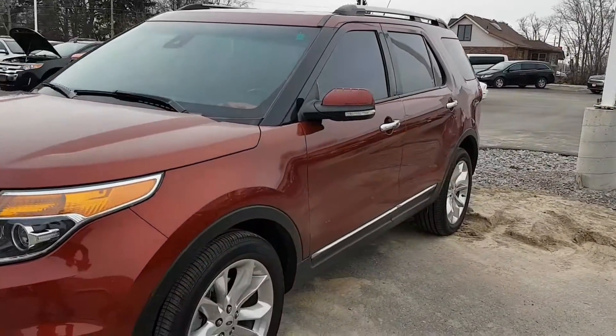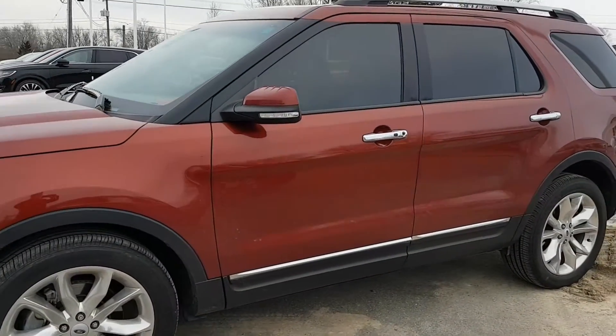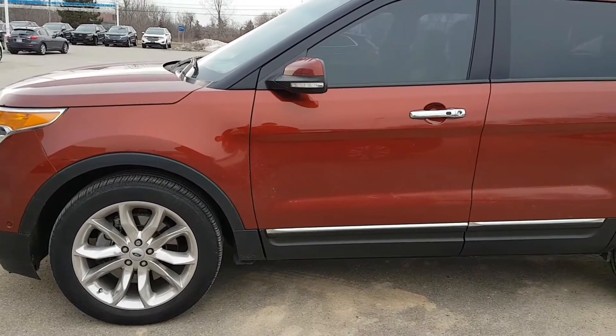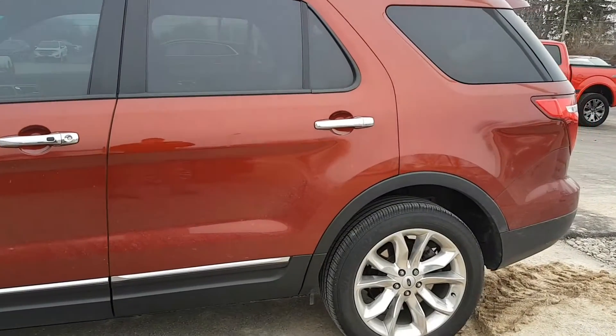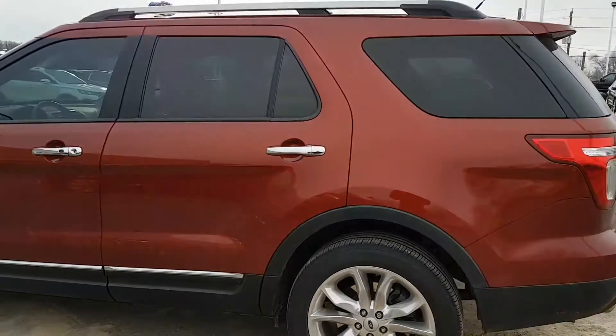Mint condition this thing is — no marks on it, just a straight, actually one of our customers' lease returns. We bought it out from them and they got into a newer version, but fully loaded right down to DVD players in the back seats. No damage whatsoever on it, no claims or accident reports on it.